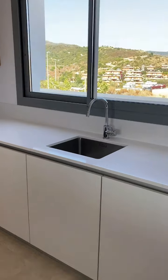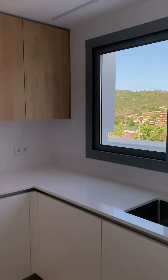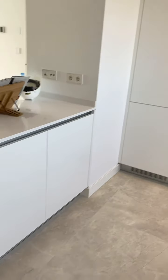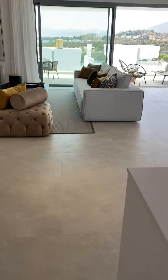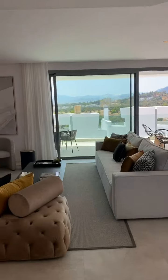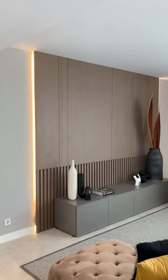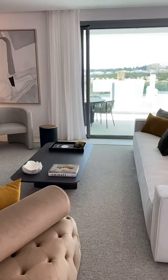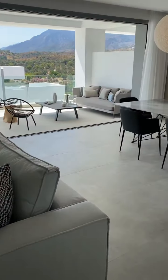You've got a little utility room just here, and you can see the open-plan kitchen with amazing views from every angle, Siemens appliances, loads of storage.